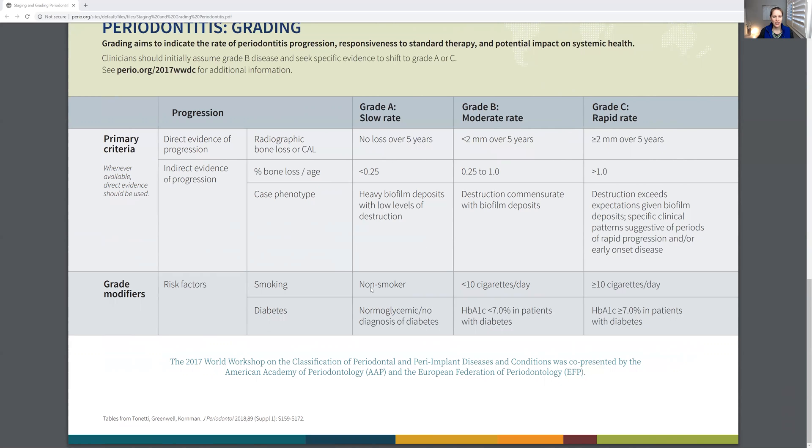Grade A is basically people who might not yet do everything they're supposed to. They might be coming in every year with a lot of plaque and even tartar, but over the past five years, things have kind of stayed the same. It's good to know a patient for a length of time — this grading is best assessed over five years. If they're a new patient, you won't really be able to determine it yet, but you can still say: from everything you're telling me, you don't have many other risk factors besides not brushing every day, so things could get worse, but maybe not as fast as in other situations.